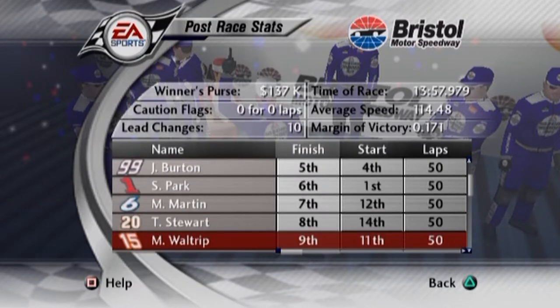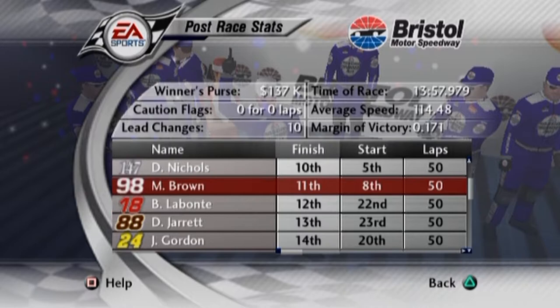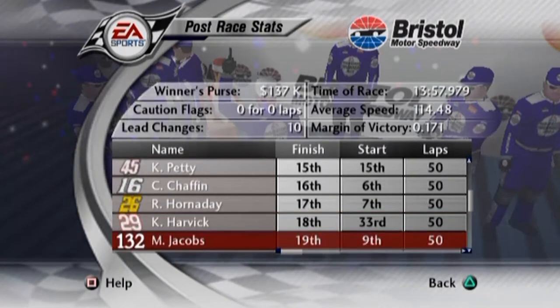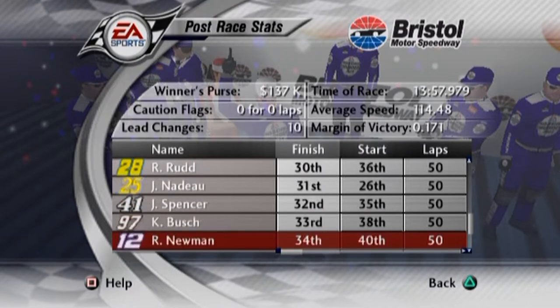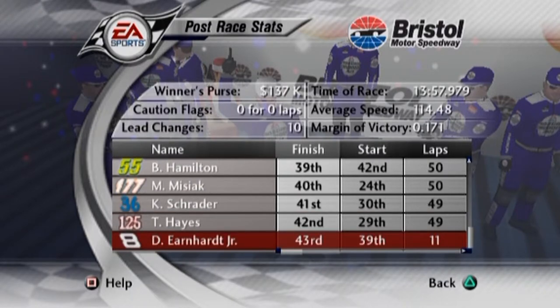Sixth is Steve Park, who started on the pole — so good run for him. Mark Martin in seventh. Eighth is Tony Stewart. Ninth is Michael Waltrip — another DEI up there. So DEI looking pretty good except for Dale Earnhardt Jr., who started all the way in the back for some reason. And rounding out the top ten is Danny Nichols in the 147. Mike Brown almost in the top ten. Jarrett made quite a bit of a run there. Winner's purse for $137,000. No cautions. Ten lead changes. Time of race at 13:58 thereabouts. Average speed of 114.5 miles per hour. And the margin of victory: 17 hundredths of a second. It was close. It was down to the wire and down to not making any mistakes.